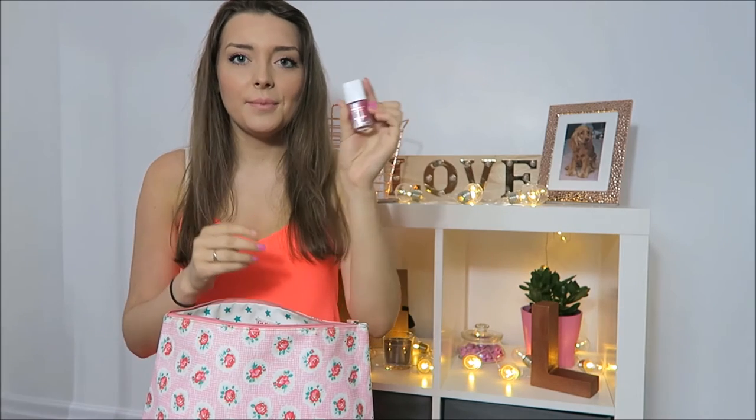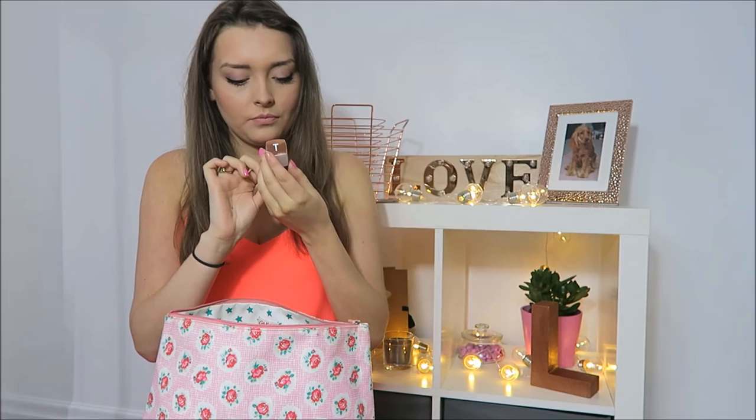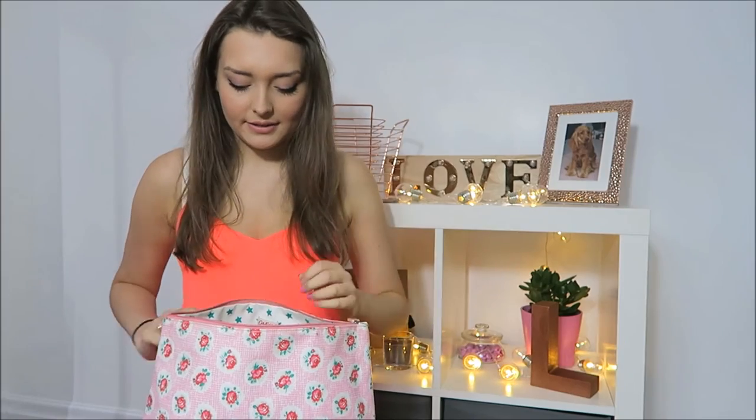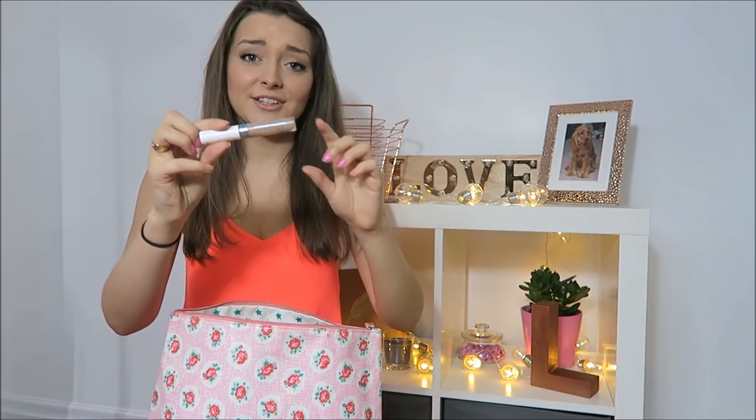A Ted Baker nail polish — I don't know the color name, but it has rose gold packaging. It's really pretty and it's a dark pink. A pencil sharpener for my eyeliner and tweezers. A clear mascara — which is disgustingly dirty, I need a new one — from Miss Sporty, just for my eyebrows.